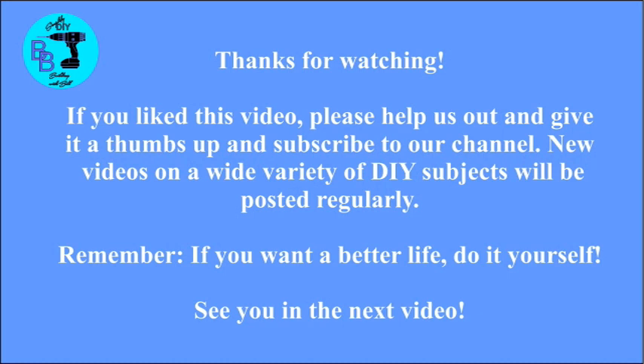And that's it for this video. As always, thanks for watching. If you found it beneficial, please help us out by giving us a thumbs up and subscribing to the channel. We'll see you in the next video, and until then remember: if you want a better life, do it yourself.